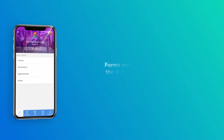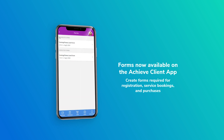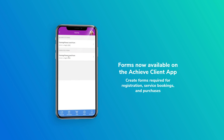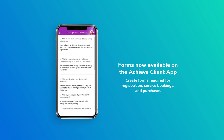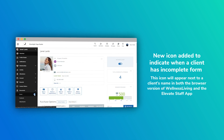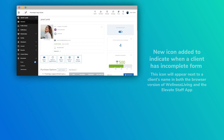First up is forms. We released this new feature last sprint and many of you have been utilizing it — that's amazing. Now we have a number of improvements for this release. First and foremost, your clients can now view and complete your forms within the Achieve app. I hear that clapping! Achieve app has forms — amazing. I know many of you have been asking for that and we delivered with this release. Also, we're working on adding forms to the Elevate staff app, so look for that in a future release. Another enhancement we made to forms is we've added icons so you can quickly identify which clients have incomplete forms. Make sure you check that out and utilize it — it's super effective.